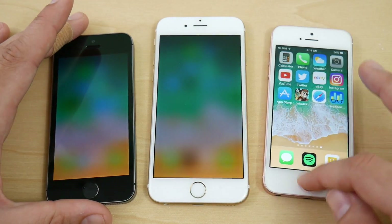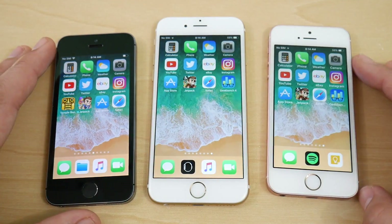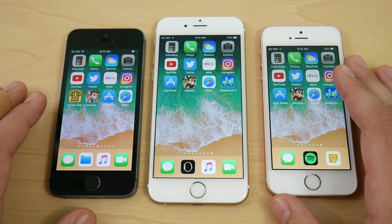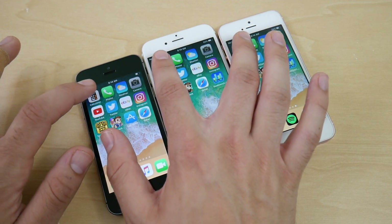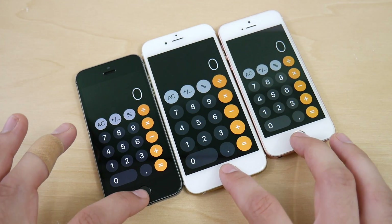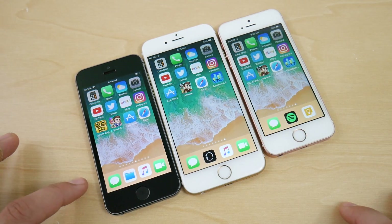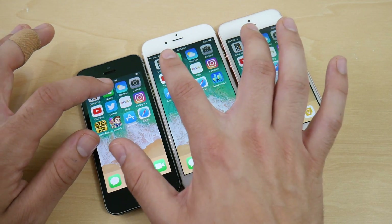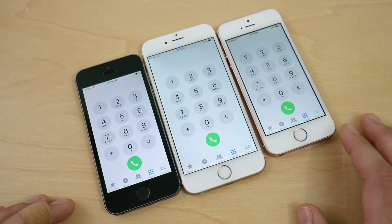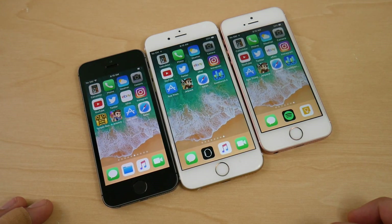Closing all apps and beginning the app test. All three devices have the same applications and are connected to the same Wi-Fi network. Starting with the Calculator: the SE smokes both the 6 and 5S. Phone app next — SE first, then 6, then 5S. Weather app also goes to the SE. iOS 11's weather app has a bigger UI with larger hourly display. Camera app: SE ready first, then 6, then 5S as expected.